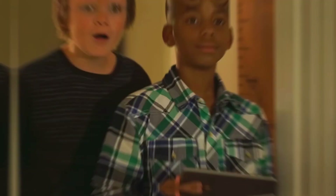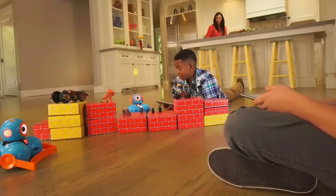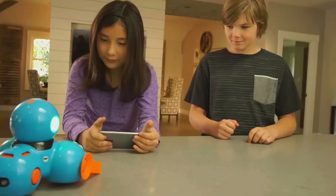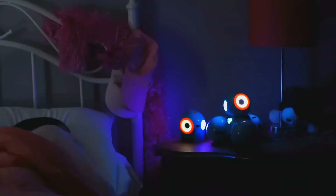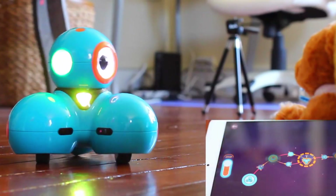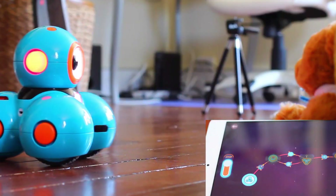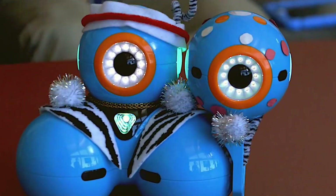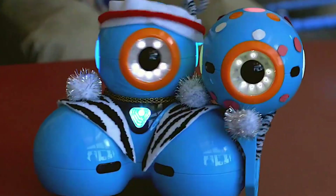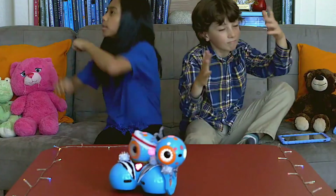Let's talk about what's under Dash's hood. Three microphones so it can hear where you're talking from? Check. Wheels strong enough to roll over carpet and hardwood? Check. Sensors to keep it from smashing into walls? Check. This thing even knows if it's rolling on a rug or a flat surface and adjusts itself like a total pro. Dash also has an accelerometer, a gyroscope, and smart wheels that track distance — basically a mini race car brain. Plus, it can talk to its little buddy Dot or even other Dash robots, so you can build a whole team working together.